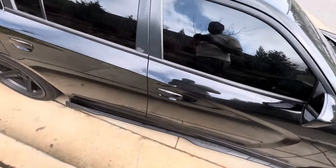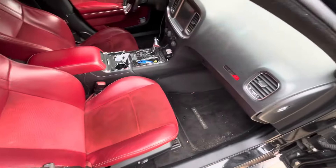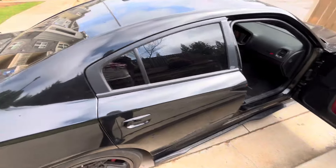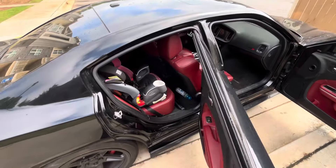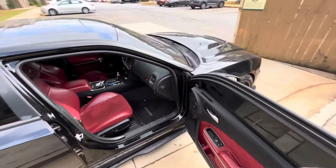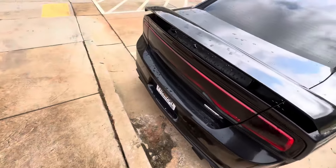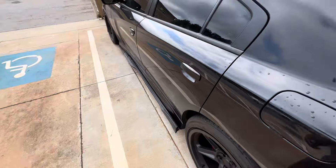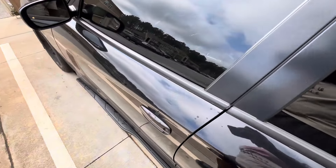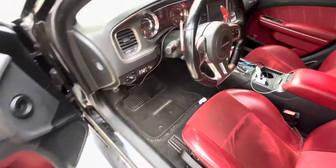I'll show y'all the inside too — I do have the red interior. Excuse the mess because I didn't really clean it up, but as y'all can see, red interior. It still looks like it's new. This is a 2012. I'm a tall guy, I'm 6'5", and I have a lot of leg room even with my seat all the way back. Nobody can really sit behind me, but I don't care because I don't like people riding with me anyway.